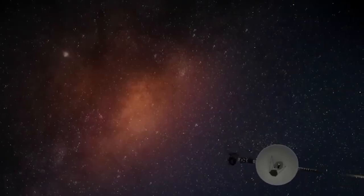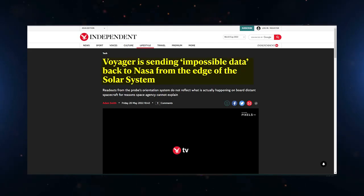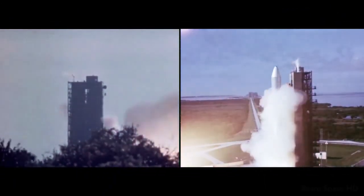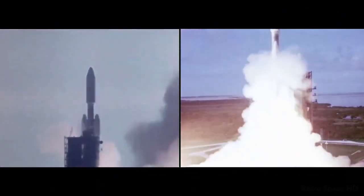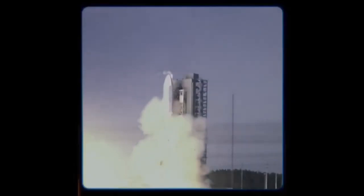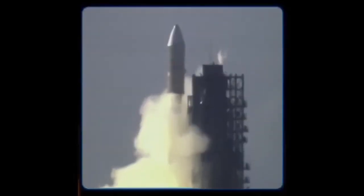NASA's Voyager 1 probe, the farthest human-made object from Earth, has made an impossible discovery after 45 years in space. In 1977, NASA sent two spacecrafts into space on an exploration mission unlike any other. The Voyager 1 and 2 were sent to explore the outer boundaries of our solar system and beyond.